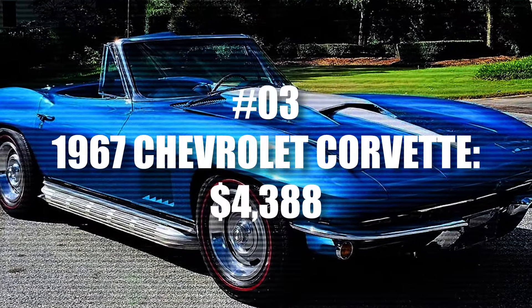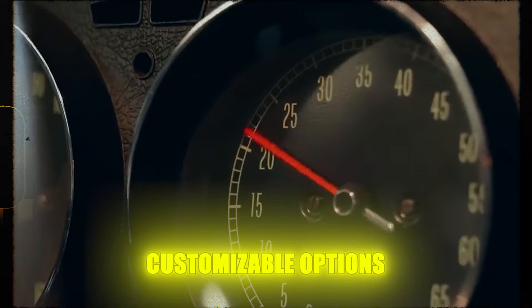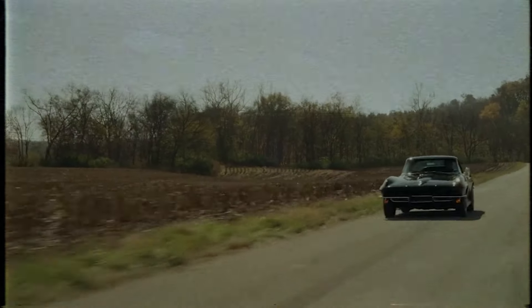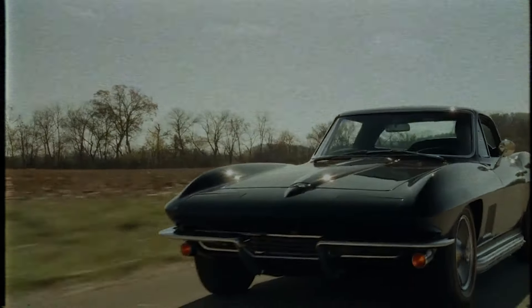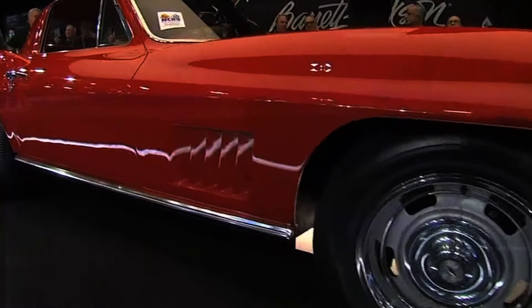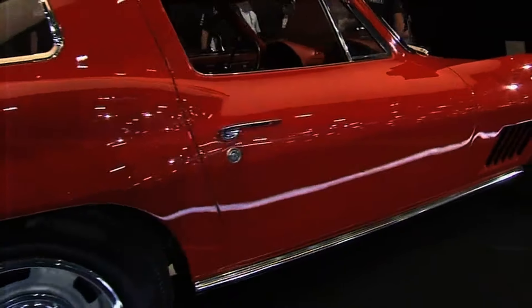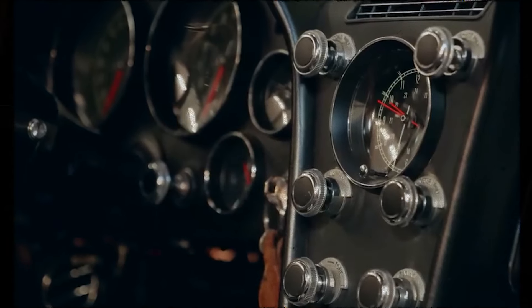Number 3: 1967 Chevrolet Corvette. The 1967 Chevrolet Corvette was a muscle car renowned for its customizable options, leading to a range of prices between $4,240 and $4,388. Adjusted for inflation, that would equate to around $40,000 today, excluding additional features like special seating and powerful engines. Certain versions, notably those equipped with the formidable L88 engine boasting 427 cubic inches and 430 horsepower, became highly prized at auctions. A 1967 Corvette L88 Coupe fetched an astounding $3.85 million, surpassing the typical prices of even famous classic muscle cars.